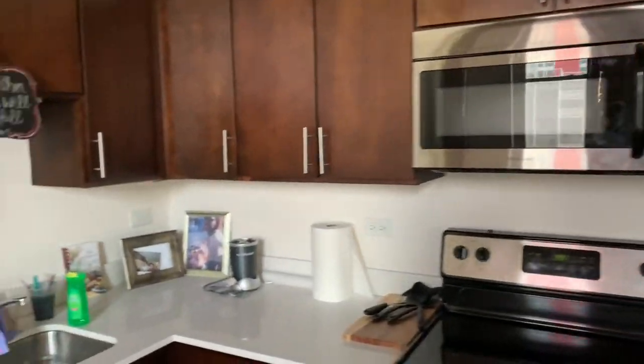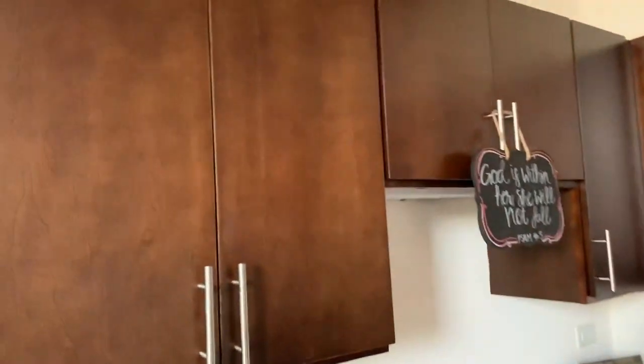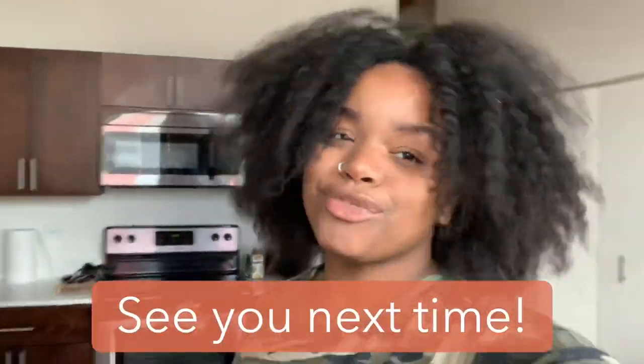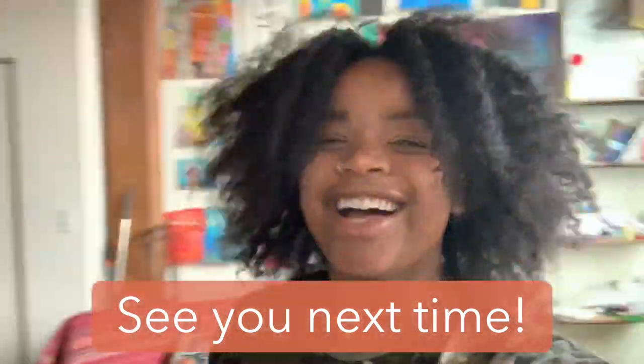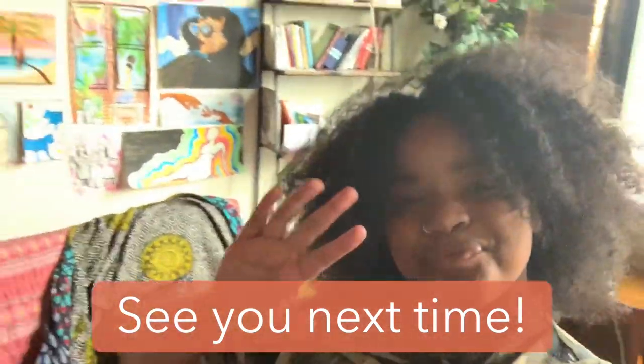So, here's the kitchen in a little bit more detail. Thanks for coming, you guys. Let me know if you want to know anything more about my apartment. That's all — I love my apartment. Bye!